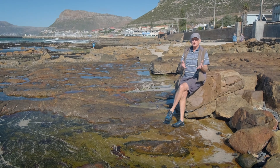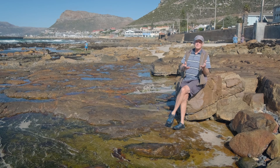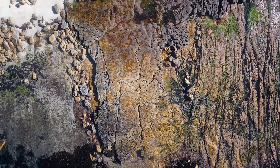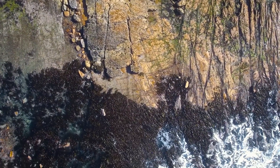Today we're sitting on a rocky shore and we're going to talk about the intertidal zonation as one moves from the top of the shore, which is basically the land, to the bottom of the shore, 20 or 30 meters away, in which we're almost entirely in the sea.